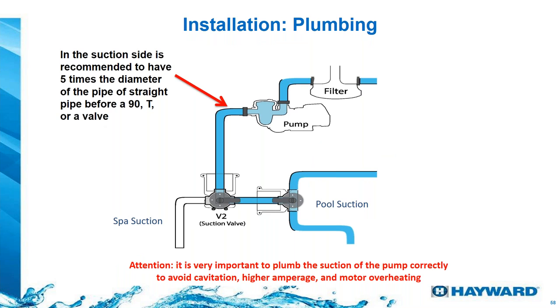We recommend always having straight pipe on the suction side of the pump before any 90-degree bend or T-fitting. This straight pipe must be at least five times the diameter of the pipe — so for two-inch pipe, at least 10 inches of straight pipe before any 90, T, or three-way valve. Without this, the pump will cavitate, lose prime, draw more amperage, and overheat.